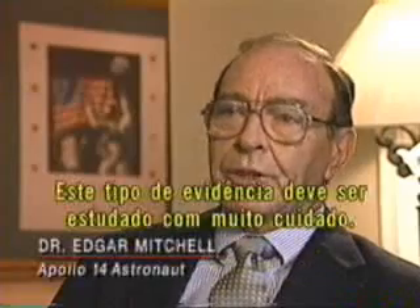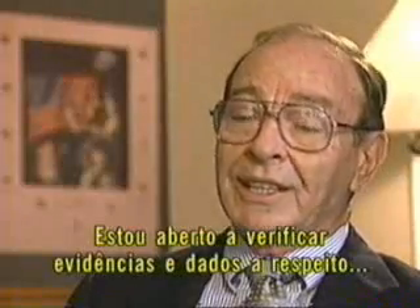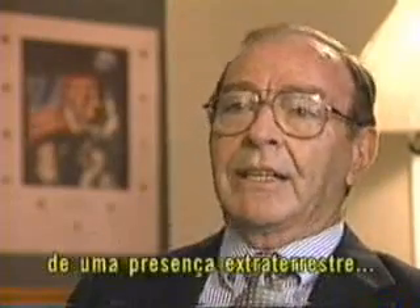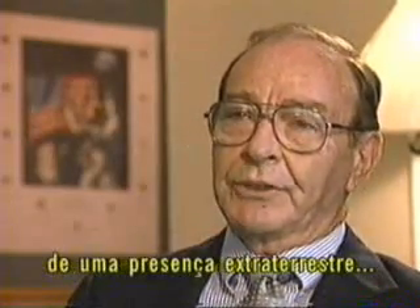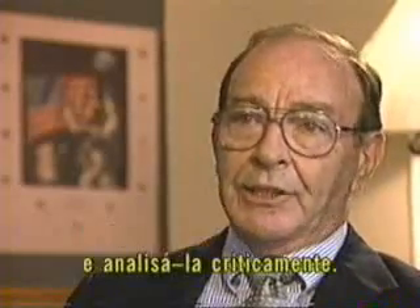Not every former astronaut is skeptical. Dr. Edgar Mitchell also walked on the moon during the Apollo 14 mission. He says it's true that all sorts of things float in space, but it shouldn't be dismissed out of hand. He's quite open to looking at data that purports to speak of an extraterrestrial presence or some sort of space activity we're not familiar with, and analyzing it critically.